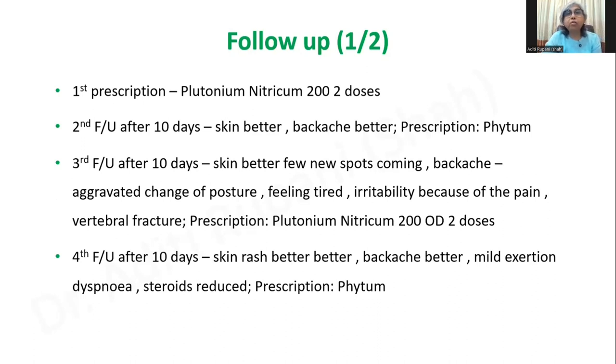The remedy we all know: I had given him Plutonium nitricum 200, two doses — that was my first prescription. After 10 days at follow-up, the skin was better. He had also complained of backache, which was also better, and I continued him on phytum. At the next follow-up after 10 days, the skin was still improving — a few new spots were coming but they were not as aggressive as before, and the itching was very less. The backache was aggravated because of change of posture, and he was feeling very tired and irritable because of the pain. By then he was diagnosed with a vertebral fracture with severe back pain, so I again repeated Plutonium nitricum 200, two doses.